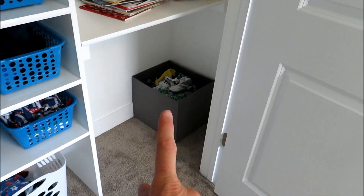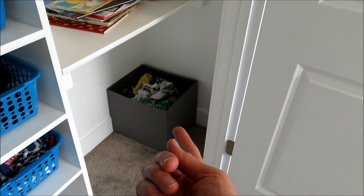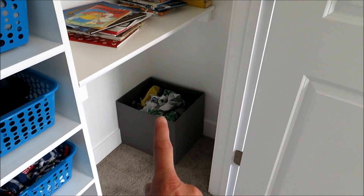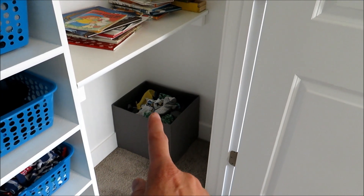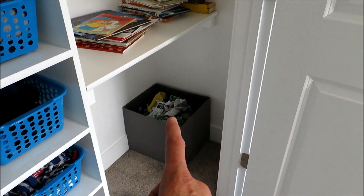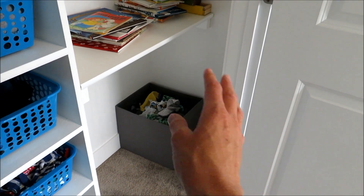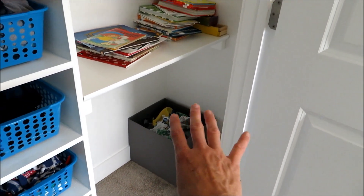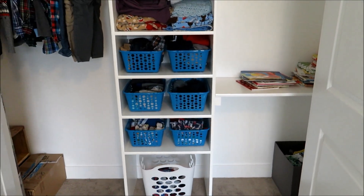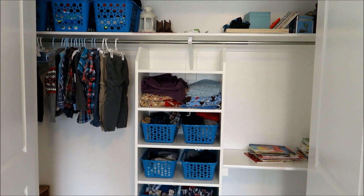I got this idea from Catherine at Do It On A Dime — she uses a laundry basket for this. This one is from Ikea's cube storage system, and basically it's for clothes he's outgrown. That way I don't have to put them in a box each time; I just pile them in there and when the seasons change I empty it all into storage at once. I'm really happy with how this turned out. I hope you guys enjoyed this — please give it a thumbs up if you did, don't forget to subscribe, thanks for watching, and I will see you guys next time!